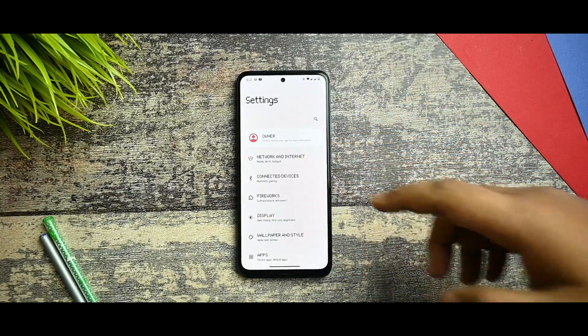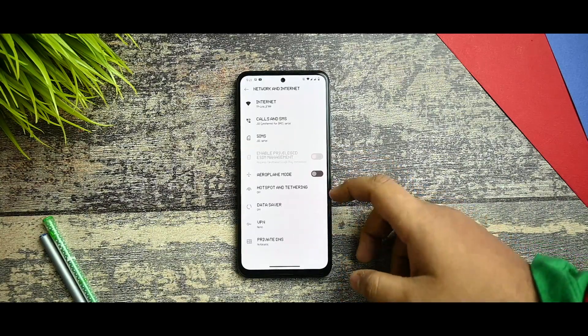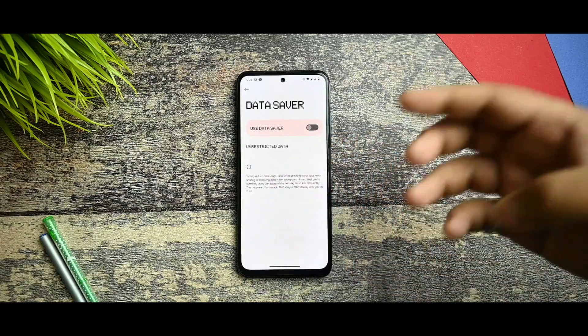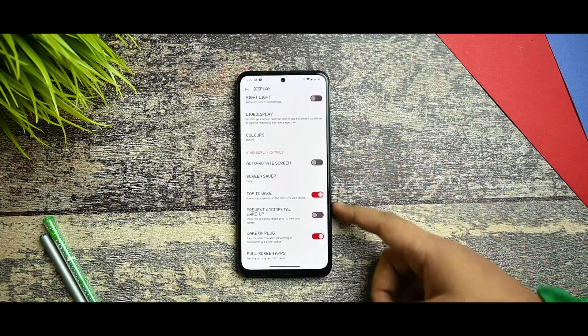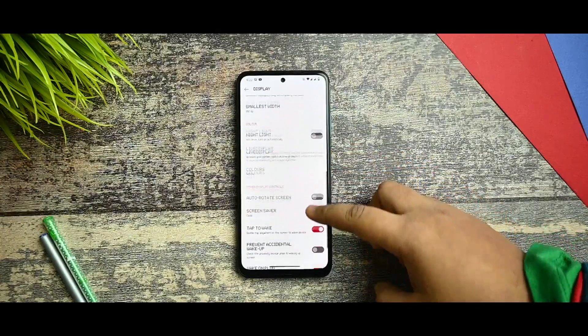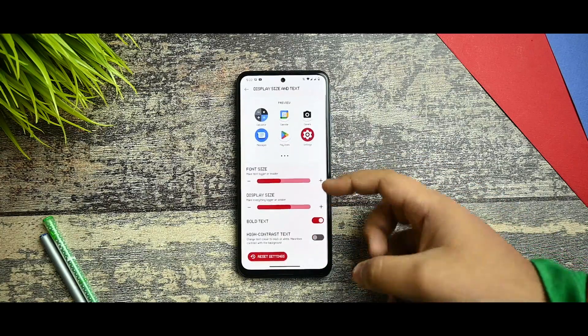We got 664 written as my device specifications. In the network and internet settings you get all the things — I haven't faced any issues there. You get data saver also. In the connected device section, no issues. In the display section you get customization options like tap to wake, live display, display calibration, night light, smallest width, display size and text.